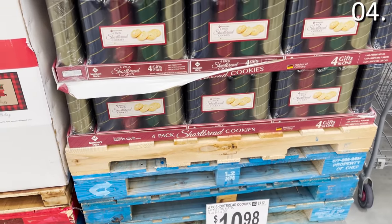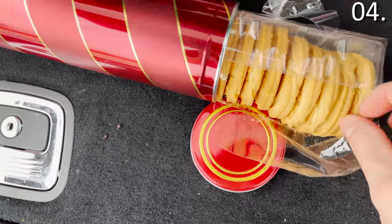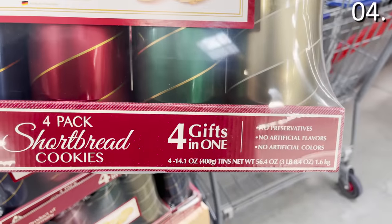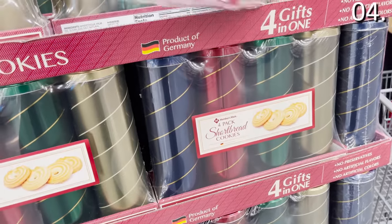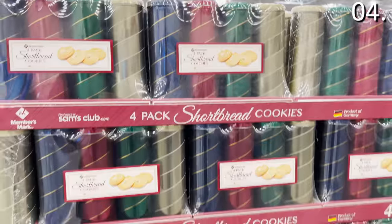In the number four spot — desserts. And I'm proud to say that for this video, I tried every single dessert either at my home or from the trunk of my car. Let's begin with a four-pack of shortbread cookies, $10.98. It comes in a beautiful tin set, German-made, and it's essentially four different gifts at $2.75 per tin. Or of course, you can do what I do and just eat them all.